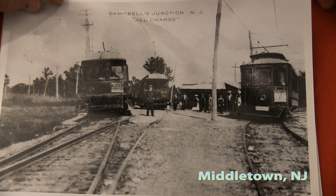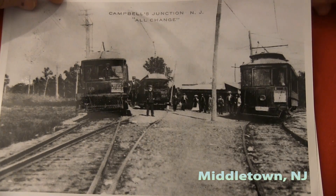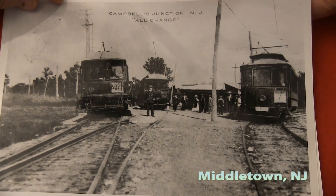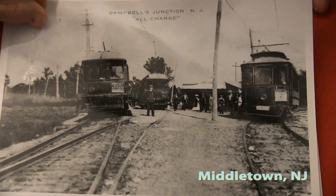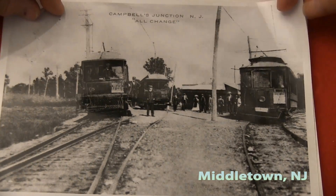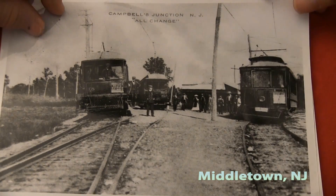In the back of my mind as I was riding through, I'm thinking I know what it used to look like years back. Yeah, and that was the trolley station there where the trolleys — one would be heading toward Red Bank, another one heading toward Keyport. Wow, that was the junction for the trolleys.